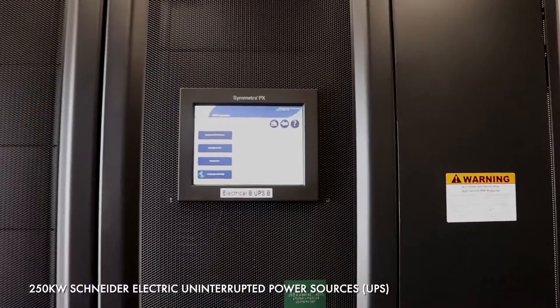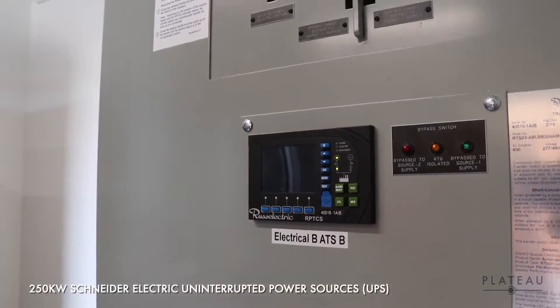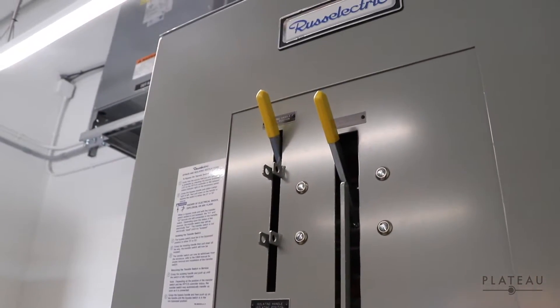Our data center has two fully redundant electrical rooms, each equipped with a 250 kW Schneider Electric UPS. These constantly monitor the electricity sources and automatically feed the data center with power while the generator is starting up during a commercial power disturbance.